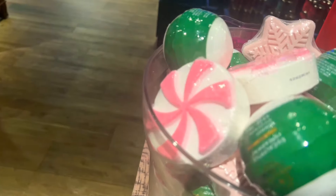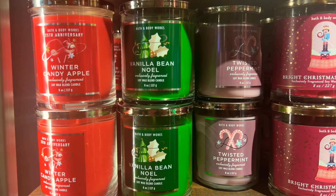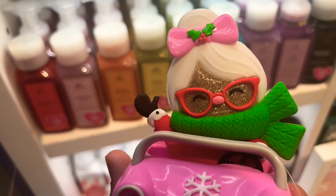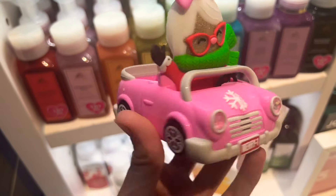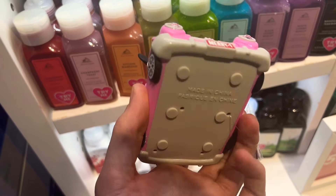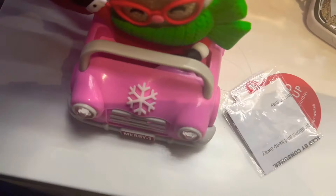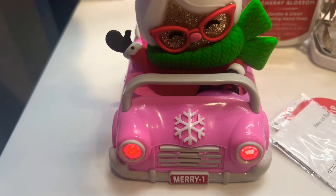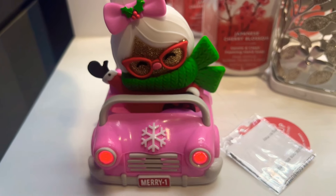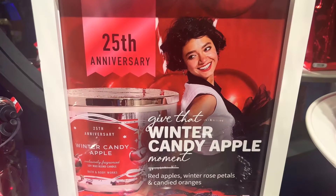Here we have Winter Candy Apple, pretty much the Holiday Traditions single wicks. And look at this soap holder — I thought it was so adorable and I cannot wait to see your reaction in the comments. This is the coolest soap holder ever — and it even does a little honk honk at the end! I just thought that was so adorable.